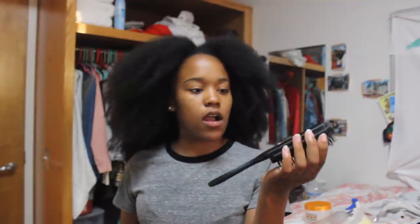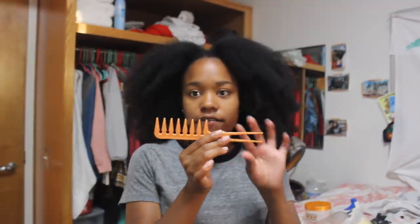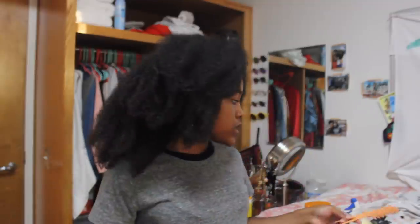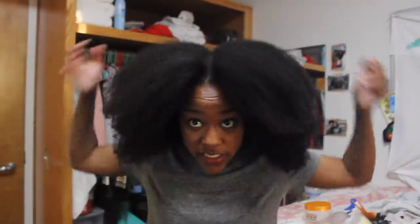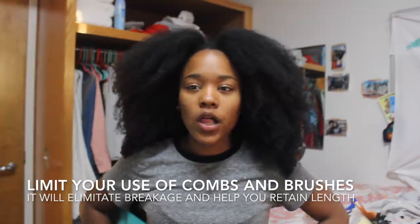As far as hair tools, I have a Denman brush — I got an off-brand one from Amazon and took out every other row, inspired by Naptural's video. I also have a wide tooth comb. You definitely want to limit how much you're combing and brushing your hair. Finger detangling is king. I only use those tools maybe once a month when I really need to get tangles out; otherwise I'm finger detangling, which eliminates breakage.